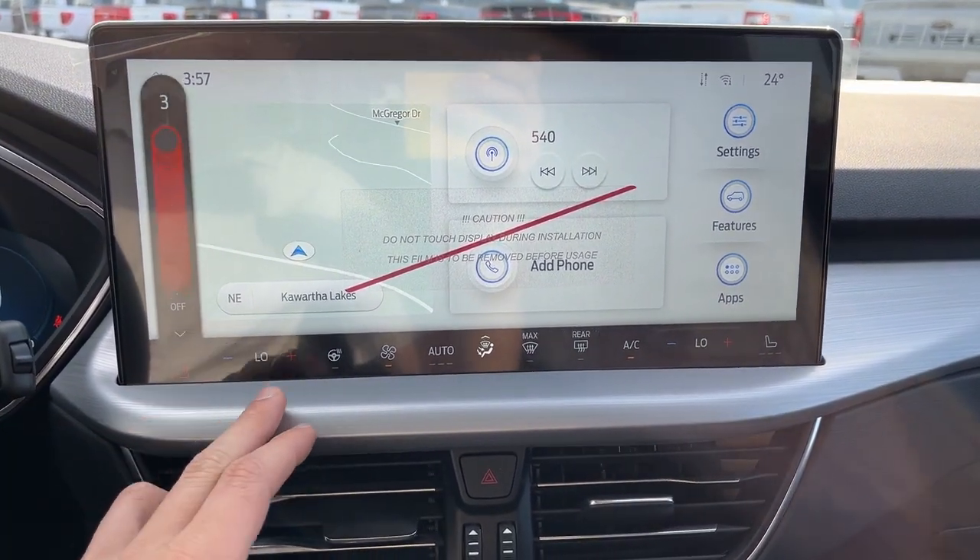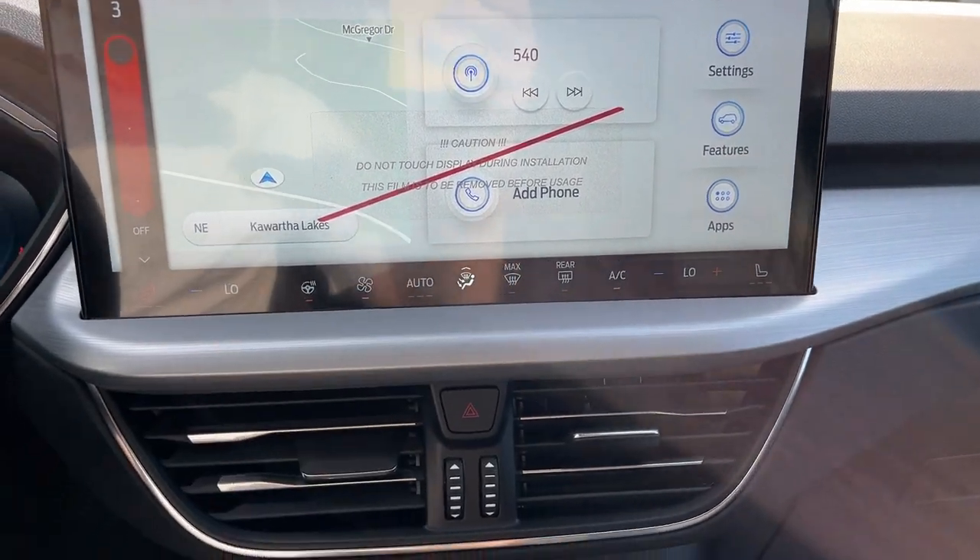You do have your heated seat controls, as well as your heated steering wheel, and your different climate controls there as well.